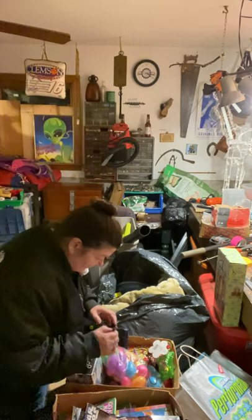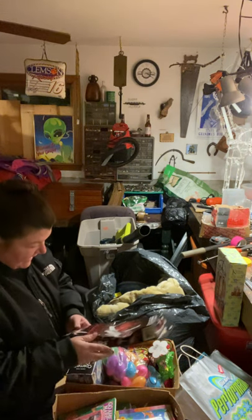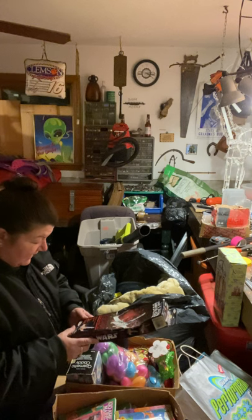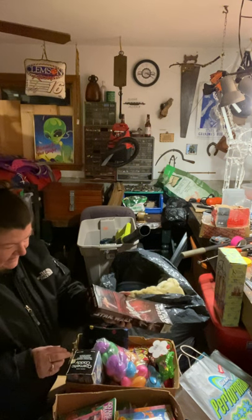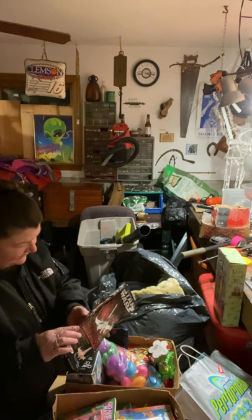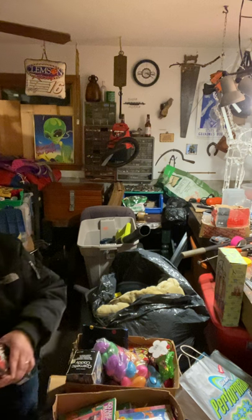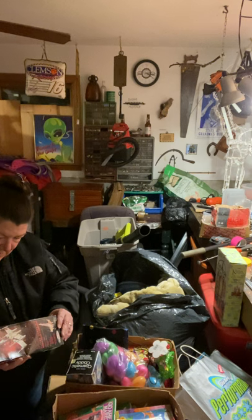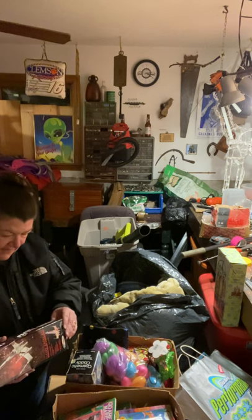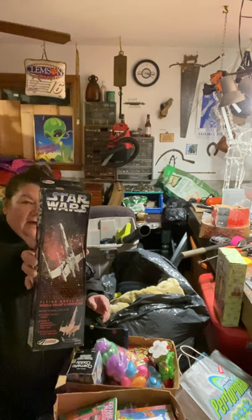Let's see what's in this bag — oh, we got a little American flag. And a Star Wars X-Wing Fighter flying model kit — you can build your own X-Wing Fighter. This is an older toy. Let me see if I can find a date on it. November 1996, Lucasfilm. So cool — probably a very good online item.